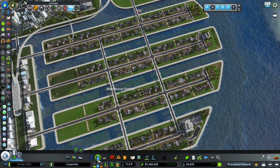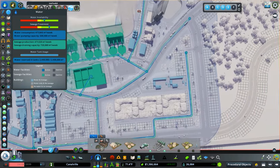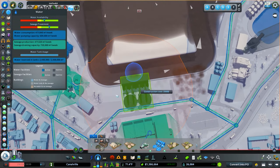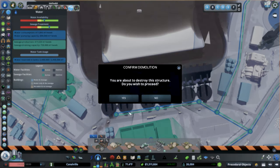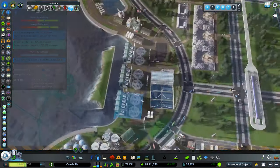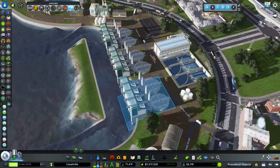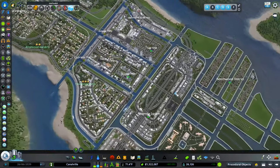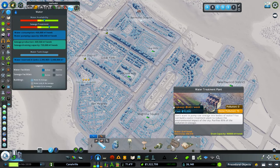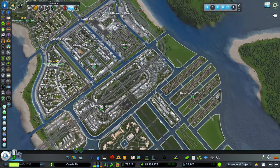Now we have the eco water treatment ones that came with Green Cities, and they should start pumping any second. I hooked them up. All this black, terrible water should go away because the pollution on those is like zero. So noise pollution on the eco ones is zero. Looking at the regular ones — it says zero but it's not. Let me check — noise pollution of 15 on the regular ones versus zero on the eco ones.